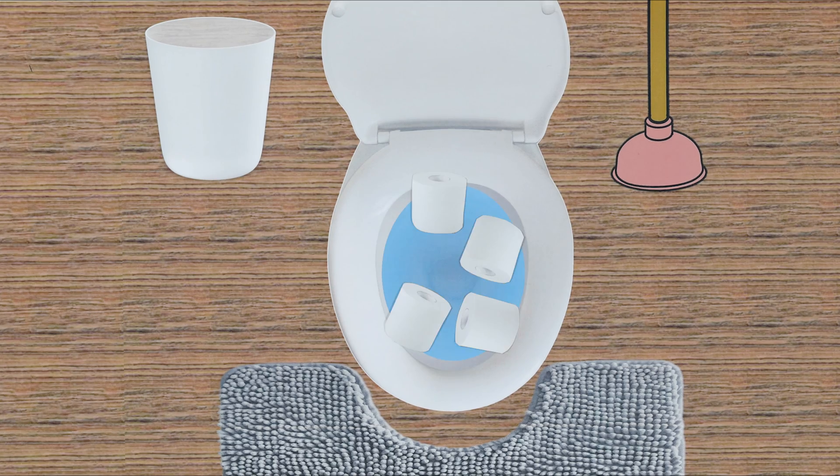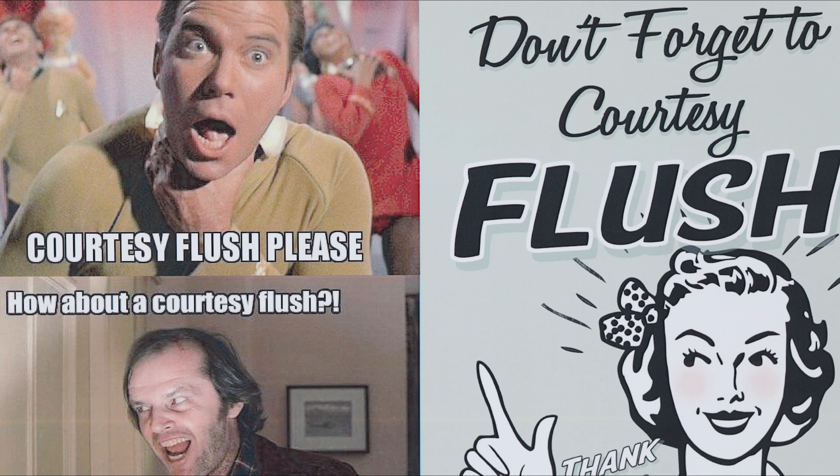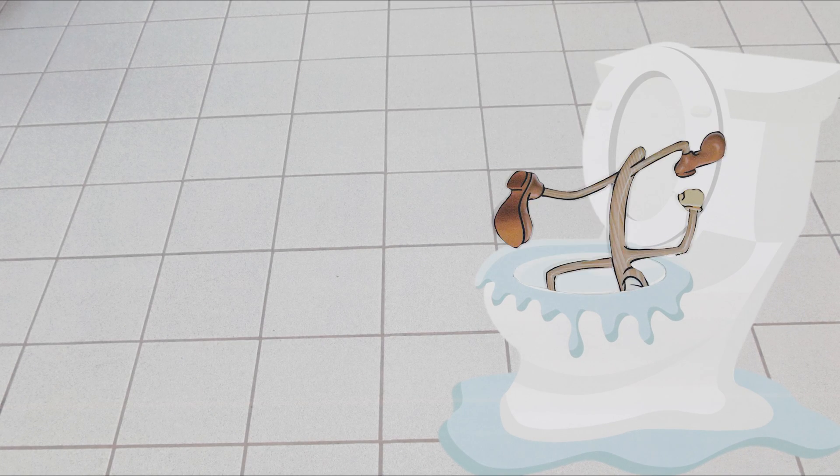The most common type of clog is simply flushing too much toilet paper along with your waste. A courtesy flush may be the best thing to help keep things moving so you won't have to grab a plunger or even the pipe snake we mentioned earlier.